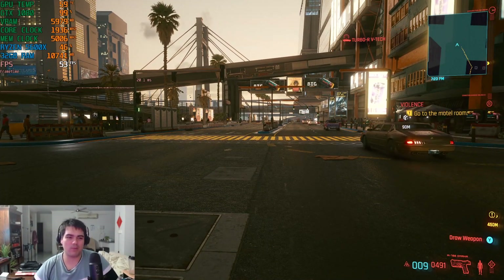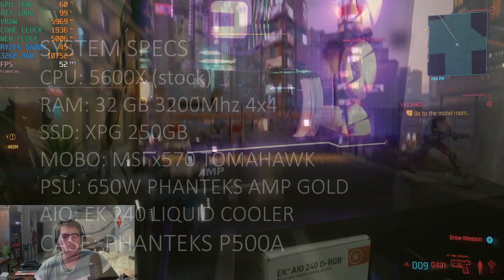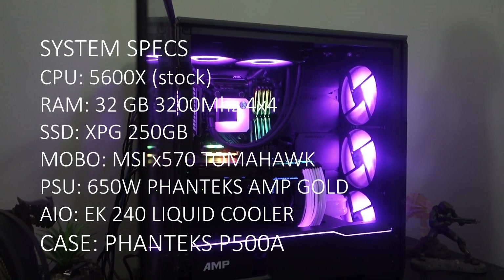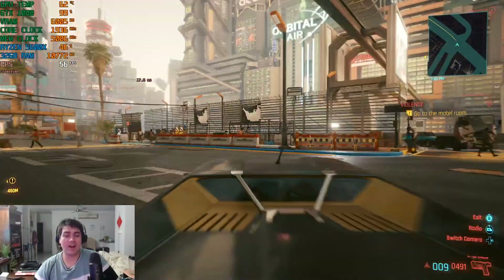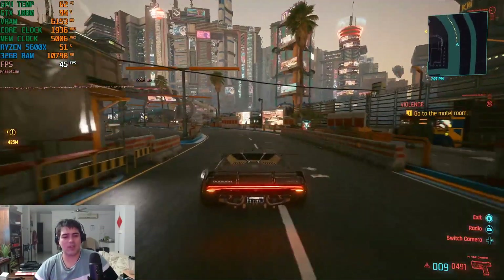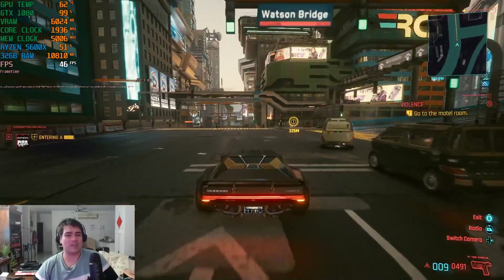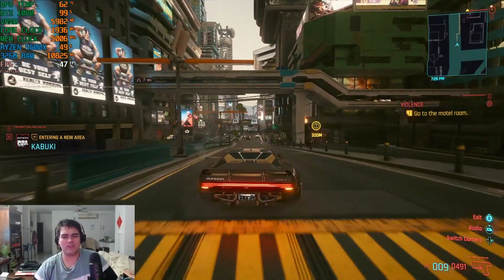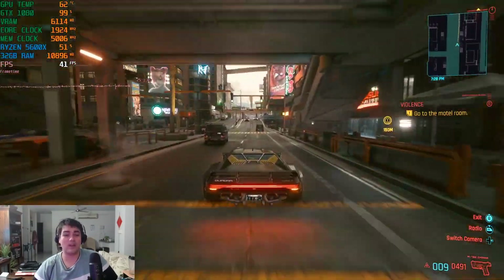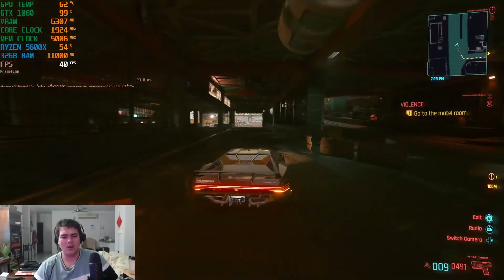We're going to get right into the Cyberpunk 1077 1080p benchmark for the GTX 1080 ASUS. My current system is a Ryzen 5 5600X on an X570 motherboard. For Cyberpunk 2077 at high graphics settings, I believe this game really falls into the bracket where you'll get anywhere between 40 and 60 frames per second. I don't believe in maxing out gaming graphics because you get diminishing returns. We'll test medium and high settings at 1080p and 1440p, and then assess alongside other benchmarks including Star Wars and more. Overall I'm quite impressed with how the GTX 1080 is holding up.